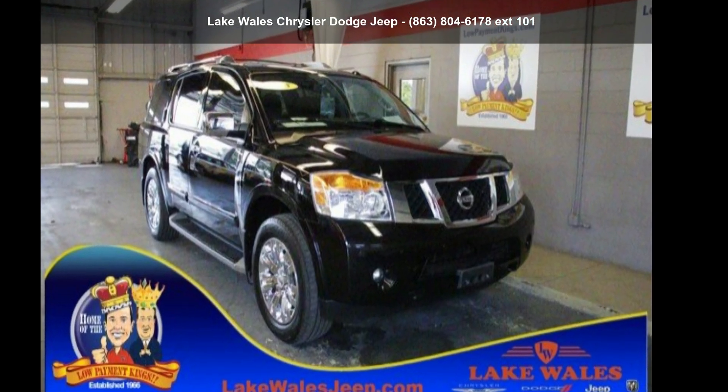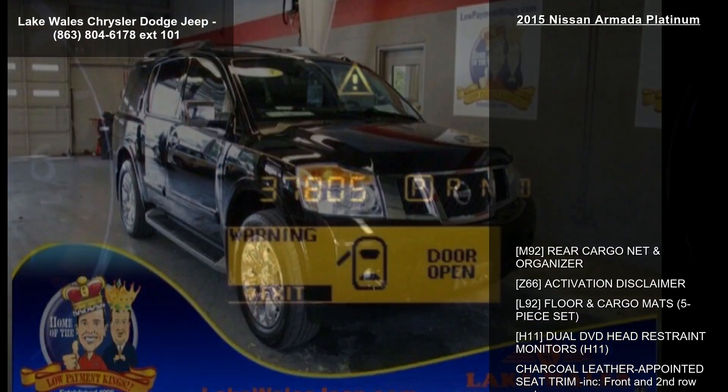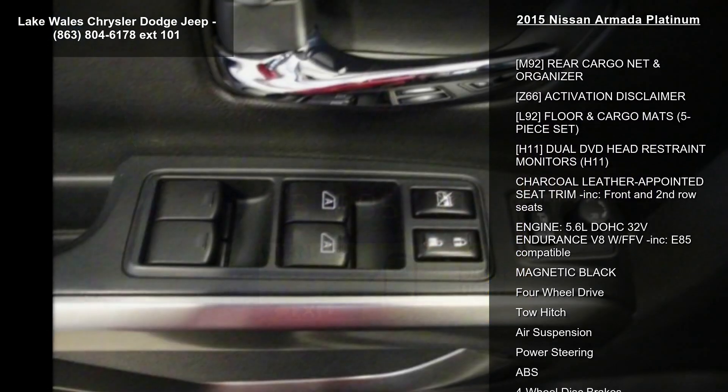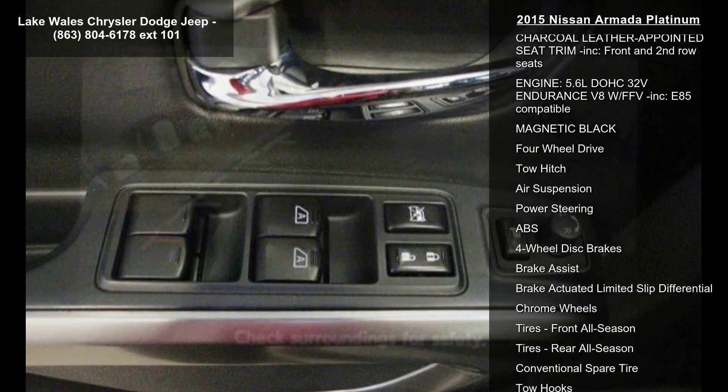Check out this Nissan 2015 Armada Platinum. If you are looking for a first-rate auto, this one could be yours today. Some of the top features included with this vehicle are: